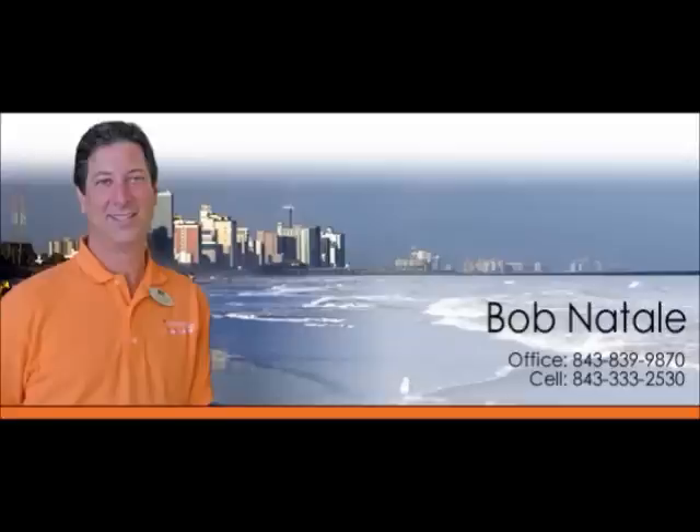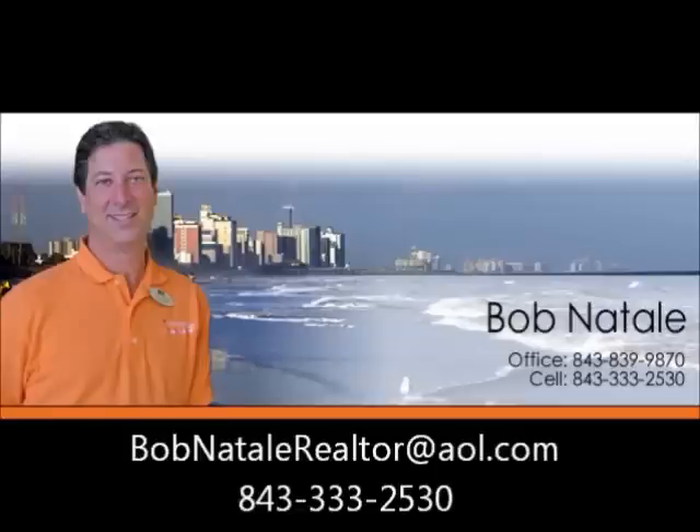Bob Natale Realtor at AOL.com. Call me at 843-333-2530.